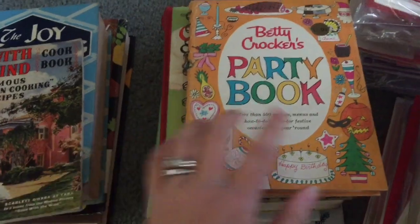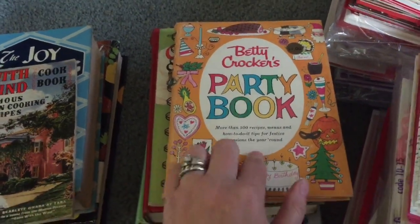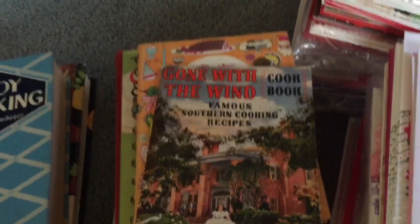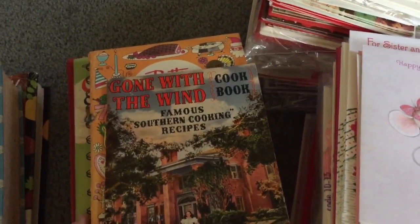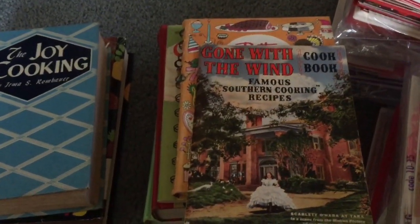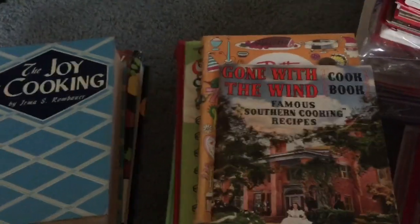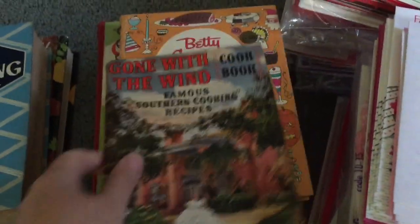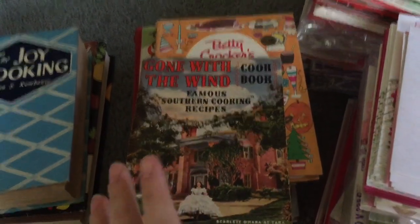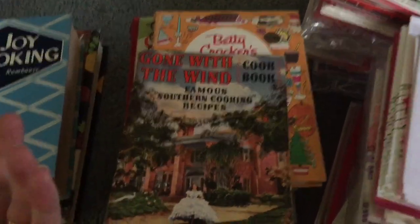I got a Betty Crocker party book — there are several Betty Crocker books out there and I didn't have that one. I think I paid 50 cents apiece for these. Since there were tens of thousands of books, nothing was marked; when you brought them up to the table they told you the price. Nothing in the barn was beyond $5 — everything was a dollar to five — and everything out on the lawn was up to a dollar.